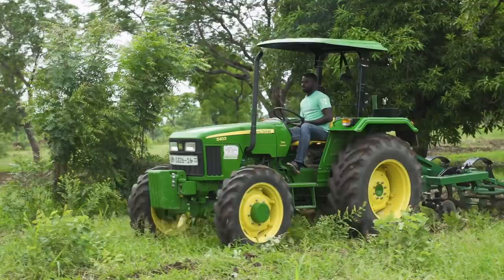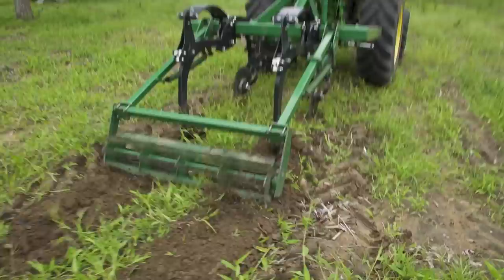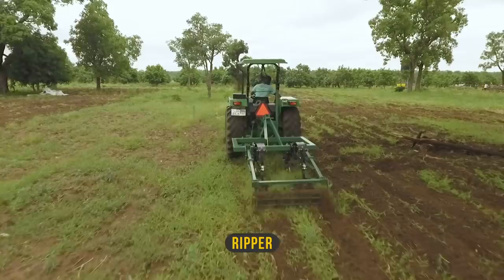Fidel uses the ripper to prepare this field for conservation agriculture. The tines are long enough to cut through the hard pan located underneath the soil top layer. Fidel will later plant the seeds of his crops directly in the lines the ripper has cut into the hard pan, ensuring that his crops can reach soil nutrients below the hard pan.